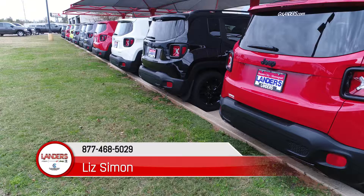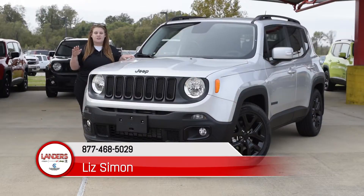Don't forget all Jeep Renegades come with a two-year free oil change package. If you guys have any other questions, please feel free to contact me at 780-2247.